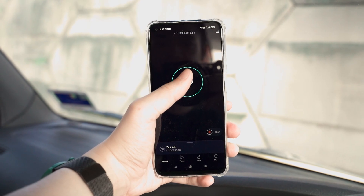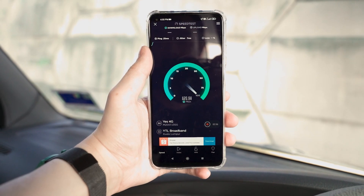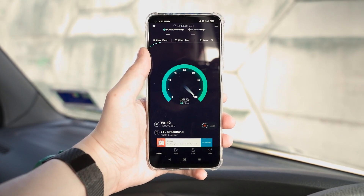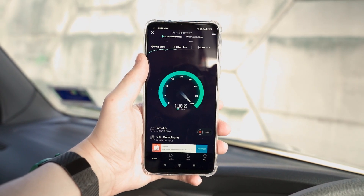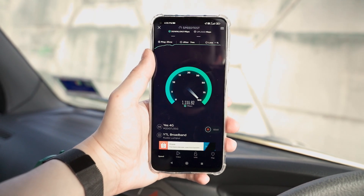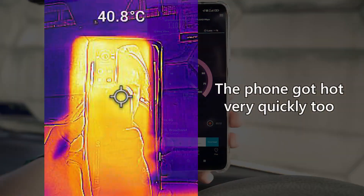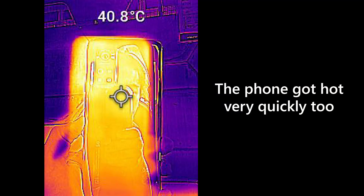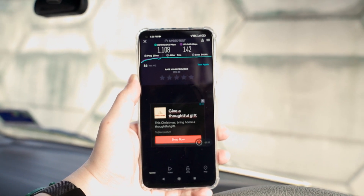Here goes the speed test again. It's hovering around 1,000 megabits per second — landed at 1,001. I don't have the Xiaomi 11T Pro to test with me, so I'll just use this phone. This is the only phone I have that's supported in the list of phones according to DNB's website. 5G works — let's proceed.